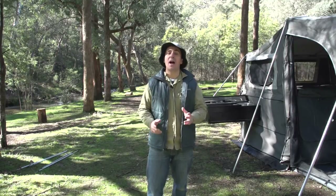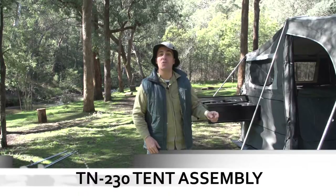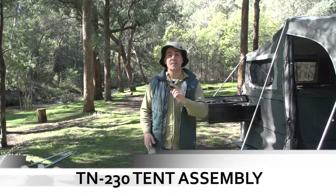G'day folks, welcome back to Easy Trail. I'm Camp and Cam, and today I'm going to give you some helpful tips on how to set up your TN230 camper trailer tent, starting with the poles. There's half a dozen of them. Let's go through them now.